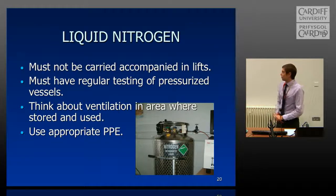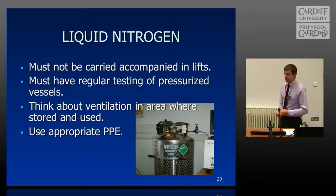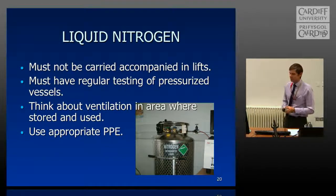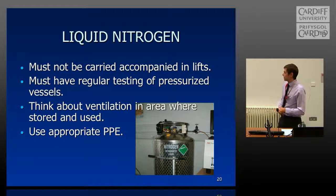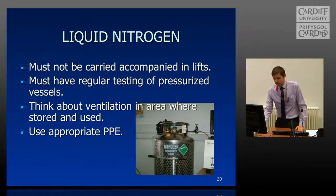Liquid nitrogen — you might have worked with this in the past, but the key thing is not to carry large vessels in lifts. We have mechanisms in place where technical staff can collect the nitrogen and direct it to the particular floor without you having to accompany it, because there was a fatality at Edinburgh University related to a spill in a lift due to the asphyxiation properties. When you bring it to your area, please make sure there is enough ventilation in the space and use the appropriate PPE provided.